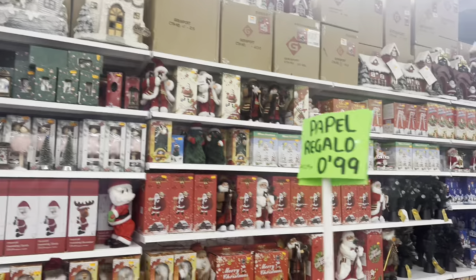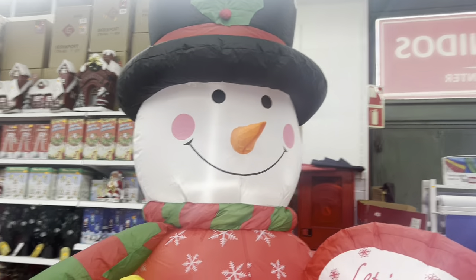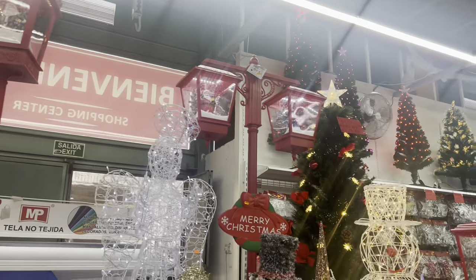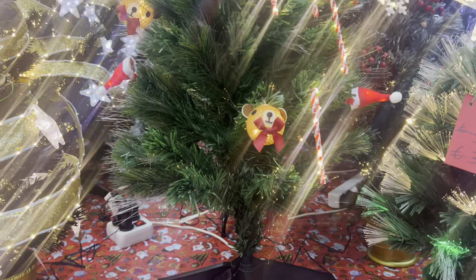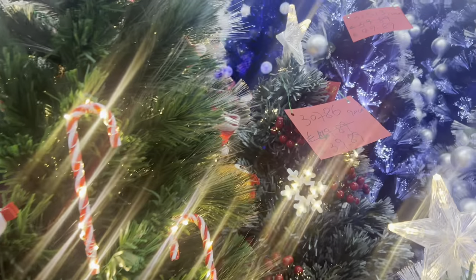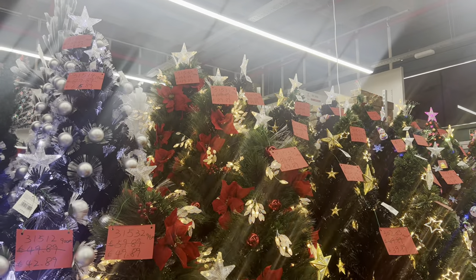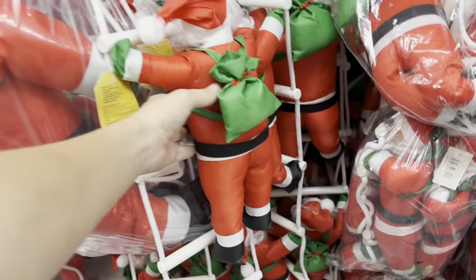Here we are - Santa's little grotto! There's some absolutely beautiful stuff here. Imagine him on your front doorstep - look at them! That's a really really nice piece. I'd have one of those outside the front door. Just look at that gorgeous tree with all the lights in it - I love these little teddy bears, they are so cute. A lot of these trees now come with lights in them, and those decorating lights in the trees are really really pretty.